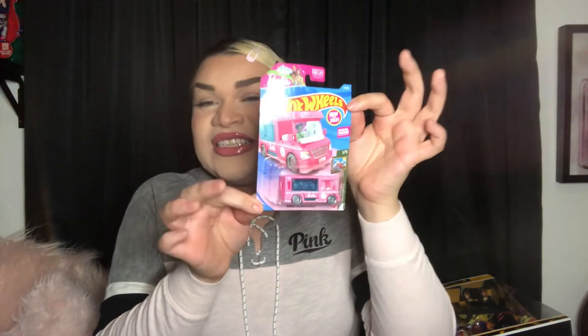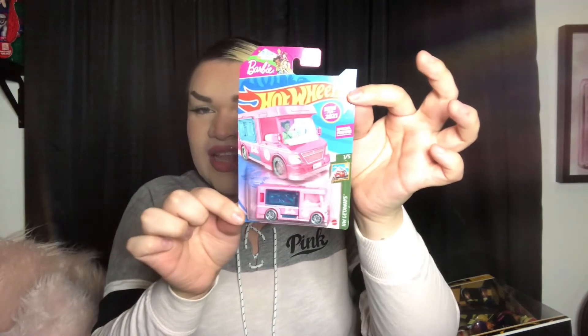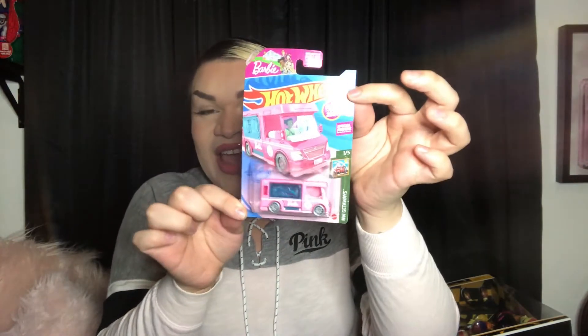The next item I bought was at Walgreens, pretty random, but the only reason I picked it up was because it was Barbie themed. I love Hot Wheels, especially when they do cool collaborations. It's a Barbie RV Hot Wheels car — I think it's super amazing. One of the main reasons I bought it was because it reminded me of when my sister and I were younger and we had a Barbie RV and were obsessed with it.